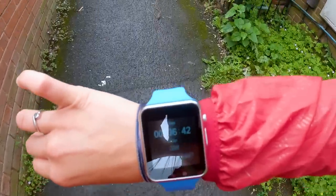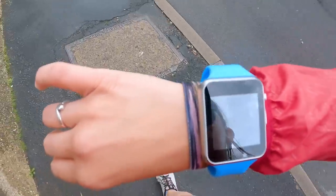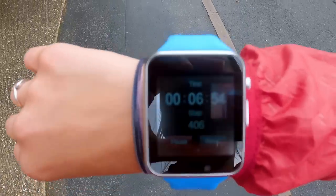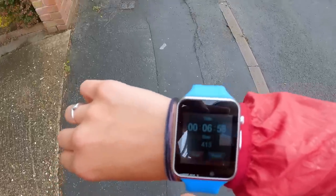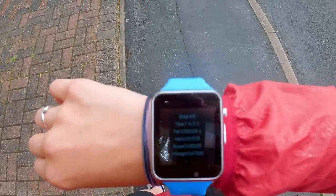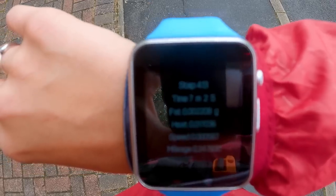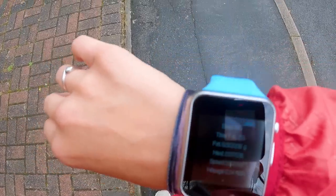Is there anything worse than getting back from a run and realising it hasn't recorded on your watch? So here is the moment of truth - what does my watch say? Not only has it underestimated the amount of time I've been out, it also just adds some random step number in. And it shows heat readings - I don't think that's actually as hot as it is, because I am sweating in this bin bag jacket.